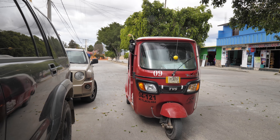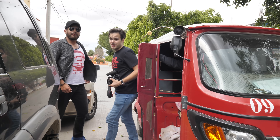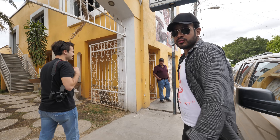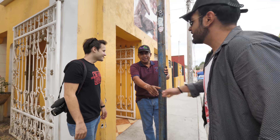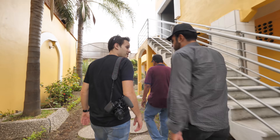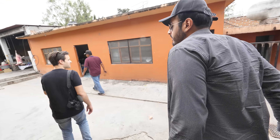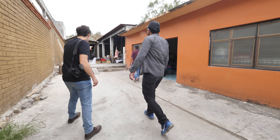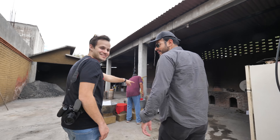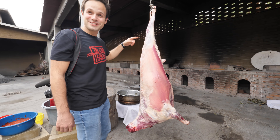All right, here we are — the barbacoa joint. Barbacoa heaven. They're cooking one up just for us and we can see how they're making it. This is our lamb right here — look at this. We're getting all of this, the whole thing. Look what we're gonna eat today — we're getting a whole lamb. That's huge. That's massive.